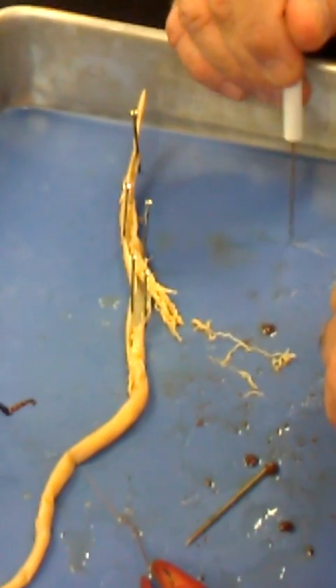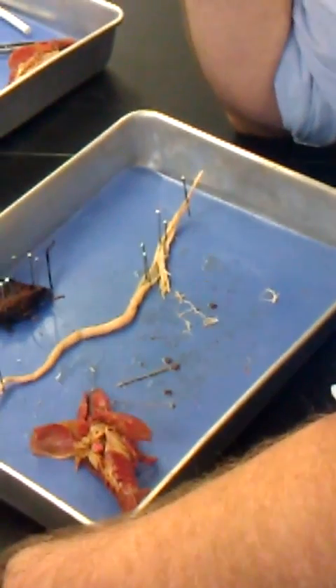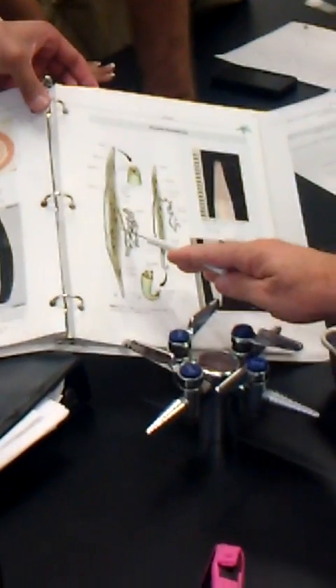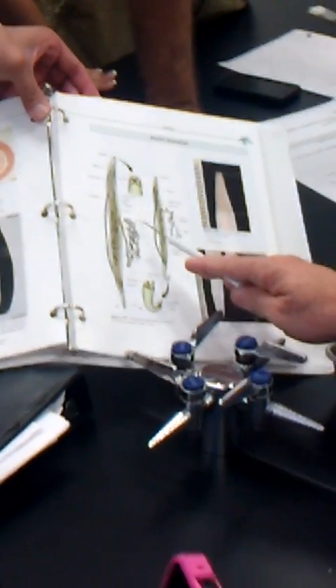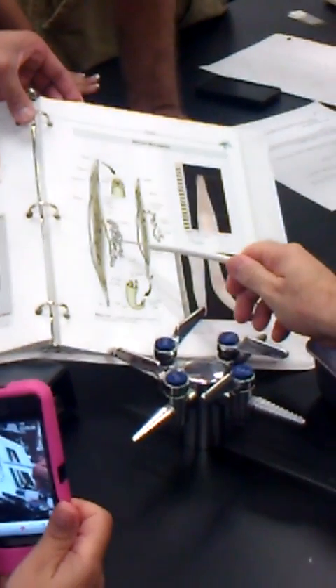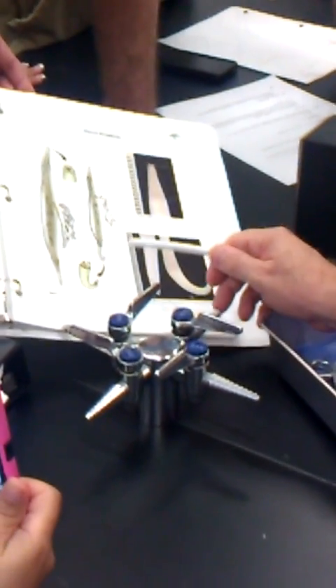I'll show you how this works. I wouldn't ask it this way on the practical, but I want to show you anyway. In the atlas, turn to Ascaris lumbricoides — turn to the human roundworm. If you could stretch it, it would basically be two long tubes. You'd have the uterus, oviduct, and ovary. If you could actually pull them out, you would have two very long tubes.